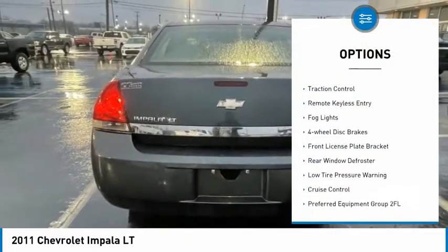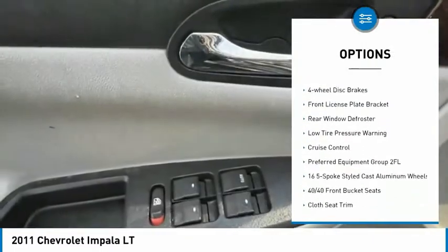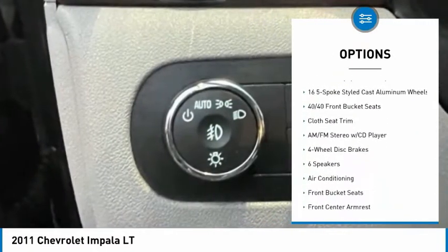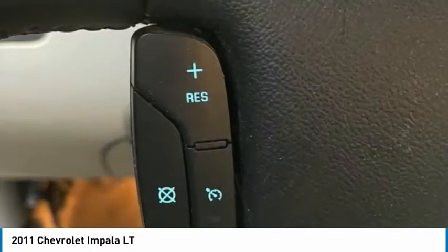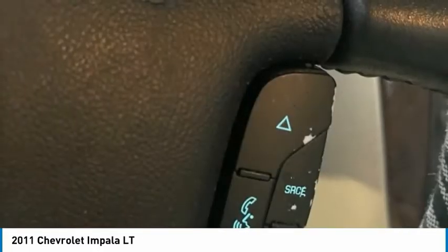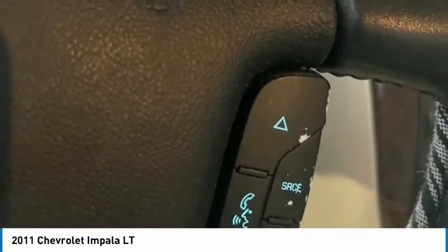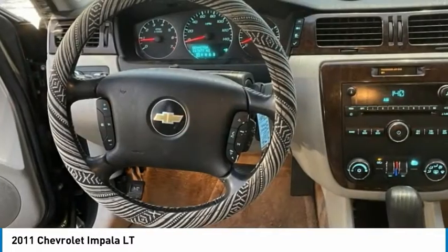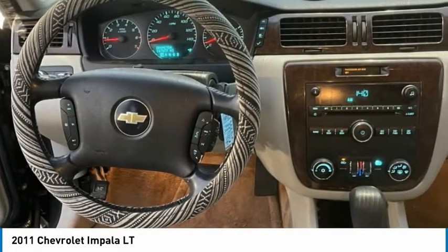Electronic stability control, alloy wheels, traction control, remote keyless entry, fog lights, four-wheel disc brakes, front license plate bracket, rear window defroster, low tire pressure warning, cruise control. Take this vehicle for a spin and see why so many shoppers are now proud owners.